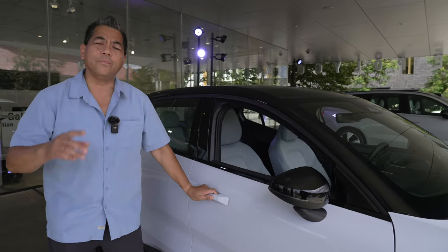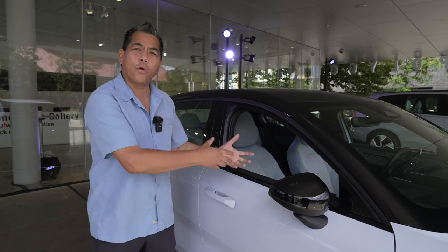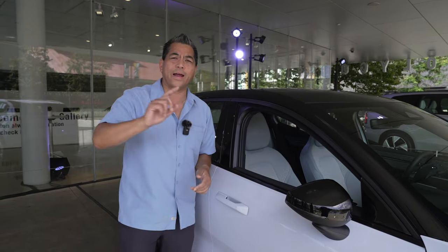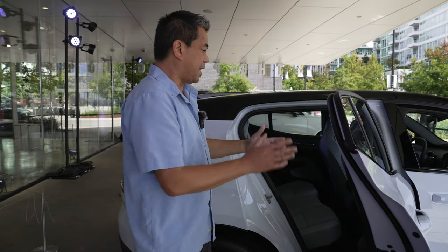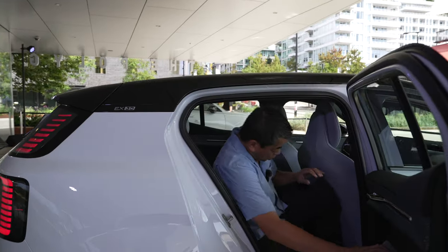You don't need proximity sensors because you can use your phone as a key — you walk up to the vehicle and the doors unlock for you. You can also use your phone to start the car and drive it. The back door opens almost 90 degrees, making it easy to get in and out.